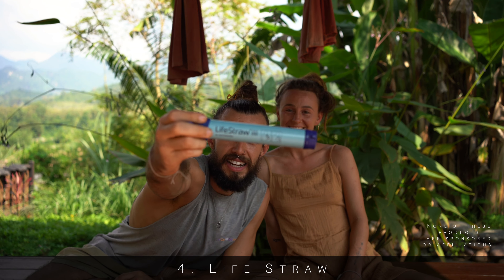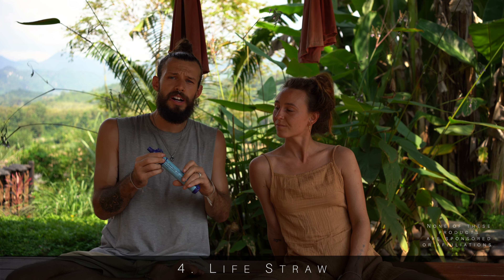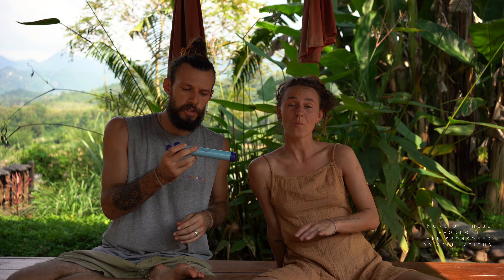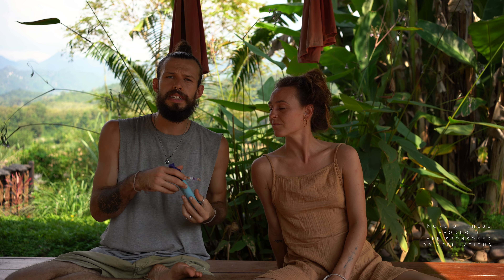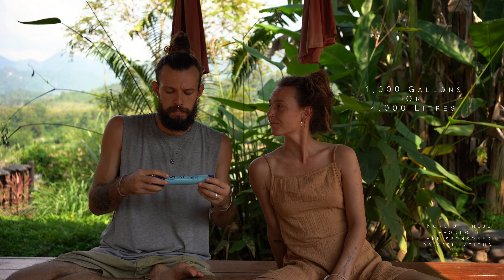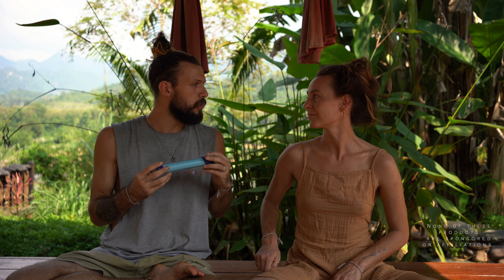Number four is the Lifestraw — a water filter that means you can drink straight from any water source. You just pop off the tops and put it in. They say you can even drink from muddy water. We used this a lot on the Annapurna Circuit, trekking for three weeks through the Himalayas — drinking from rivers and all sorts. The taste is perfect, so you don't need to carry around pills and water purification tablets. They filter around a thousand litres, which is a lot, and at around 30 pounds it's a great investment that saves a lot of plastic.